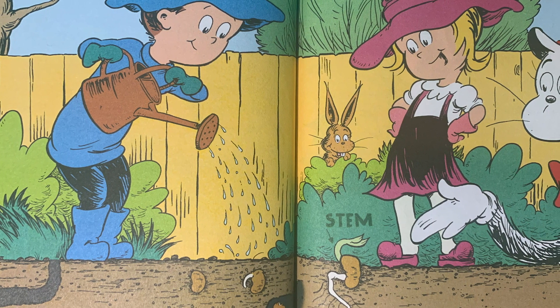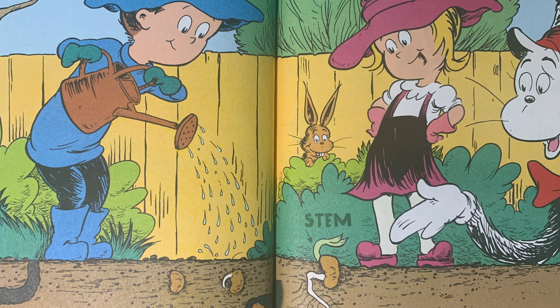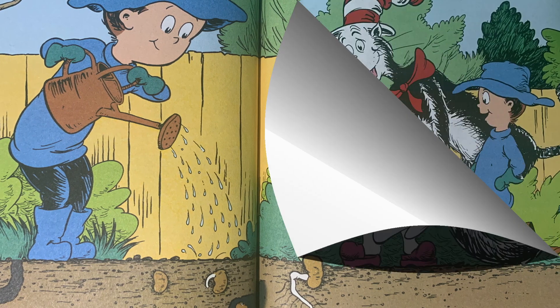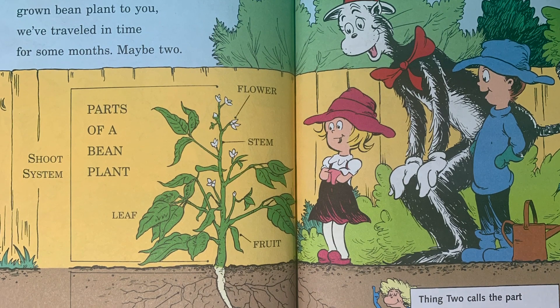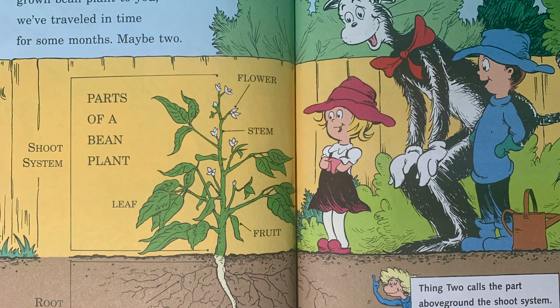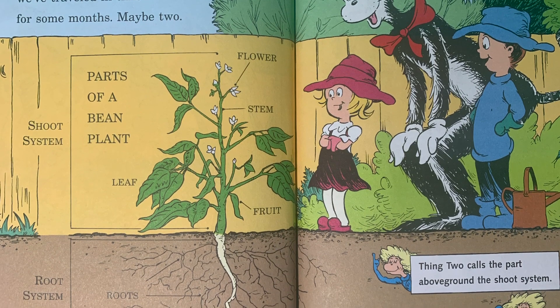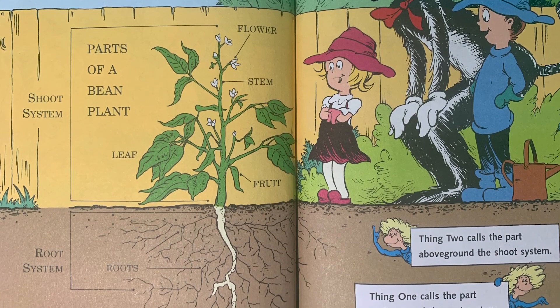In seven or so days comes the part that I love — a root spreads below and a stem shoots above. Now, in order to show a grown bean plant to you, we've traveled in time for some months, maybe two. Thing Two calls the part above ground the shoot system. Thing One calls the part underground the root system.